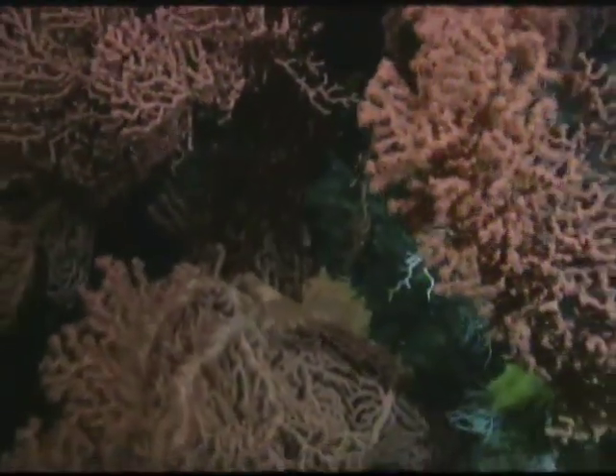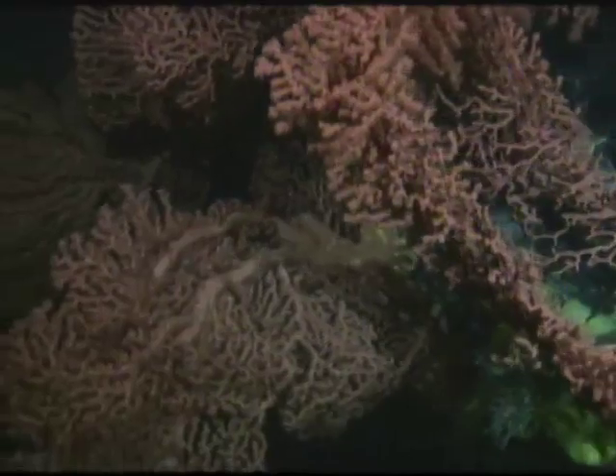Deep sea corals can grow 8 feet tall and some are hundreds of years old, fragile and in need of protection.